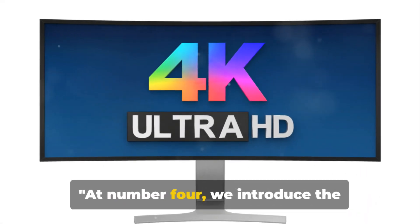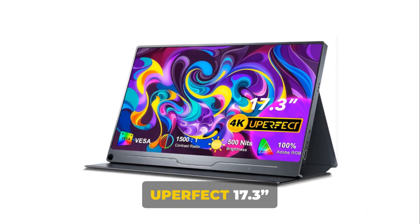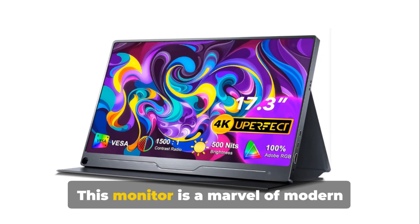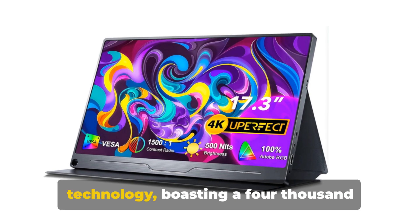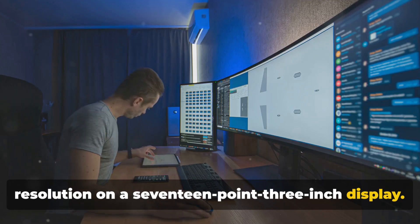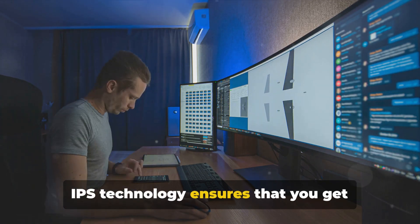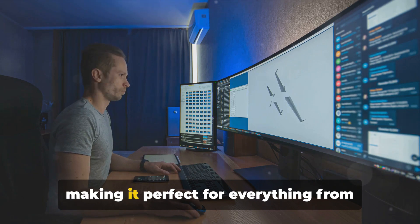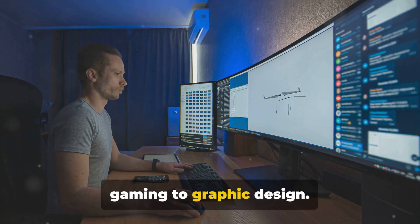At number 4, we introduce the Uperfect 17.3 Portable 4K IPS Monitor. This monitor is a marvel of modern technology, boasting a 4K resolution on a 17.3-inch display. IPS technology ensures that you get vibrant colours and wide viewing angles, making it perfect for everything from gaming to graphic design.